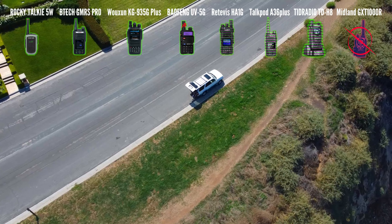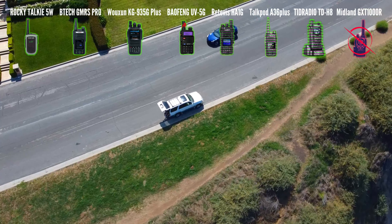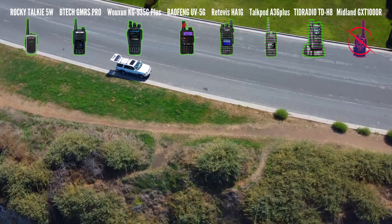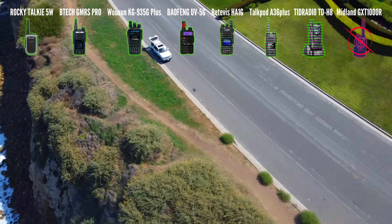The other radios really impressed me at that distance, though there were some noticeable differences in signal strength. The ones that came in the strongest were the Woshun, the BTEC, the Rocky Talkie, and the Baofeng. The Retevis, the TalkPod, and the TID Radio were still good, but I could notice they weren't quite as crisp and the audio was a bit more distorted compared to the other radios.